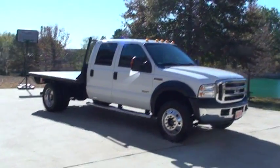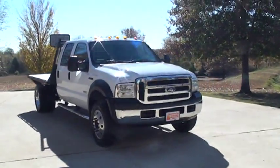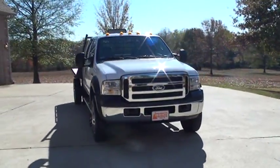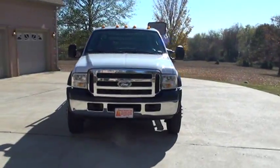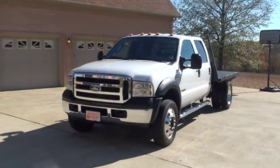Welcome to Sunset Motors. My name is Frank Gerard. This is a 2007 Ford F450, crew cab, four wheel drive, with the Power Stroke diesel.